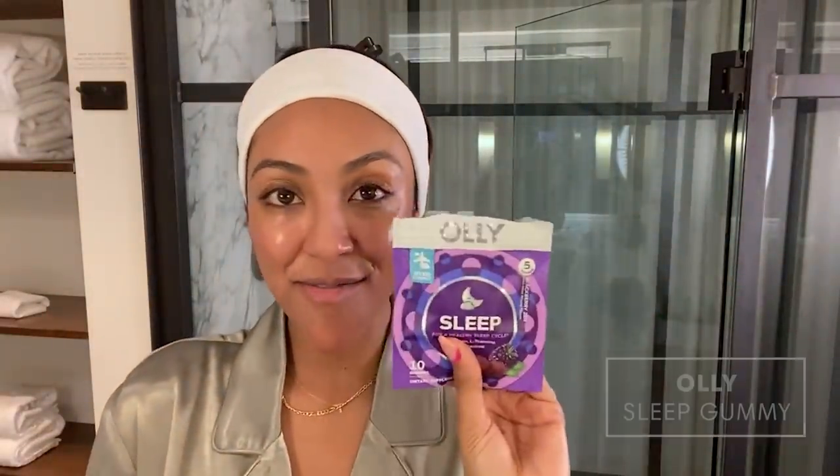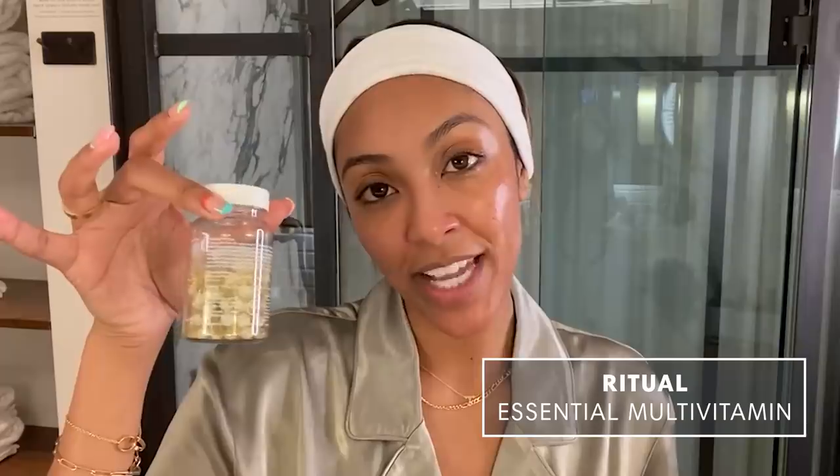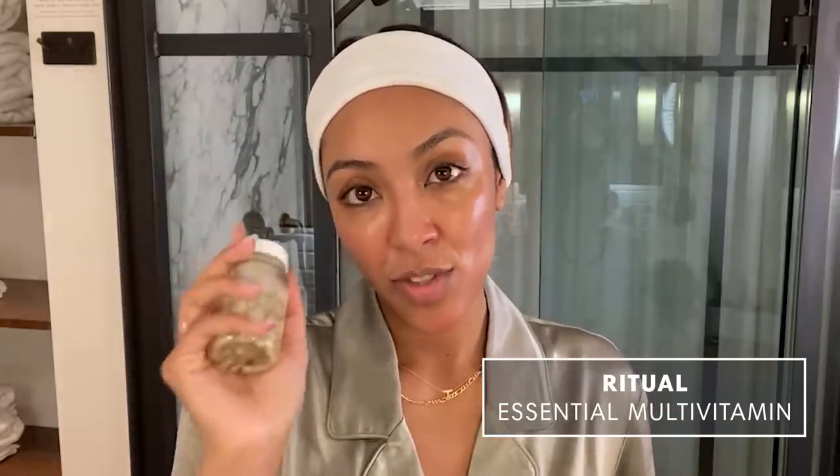Last but not least, I love, love, love my Ollie Sleep Chews. And I make sure I take my Ritual Vitamins — I swear by these also, introduced to them about two months ago and I'm addicted. I take two of the sleep chews and two of the vitamins before I go to bed, and I'm out like a light.